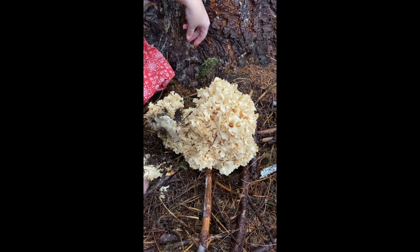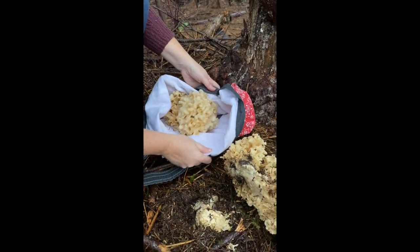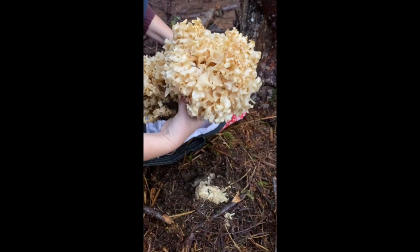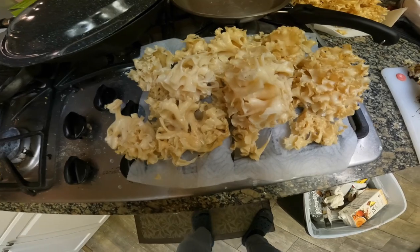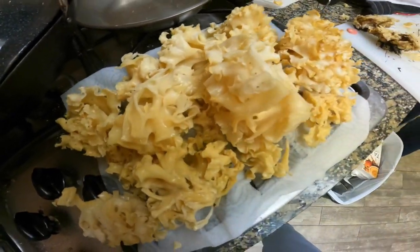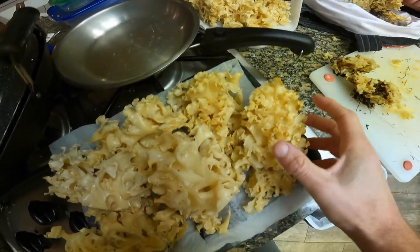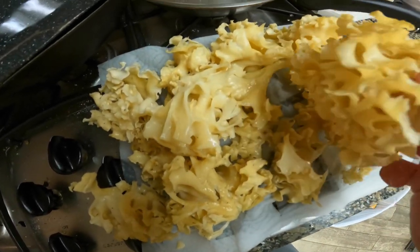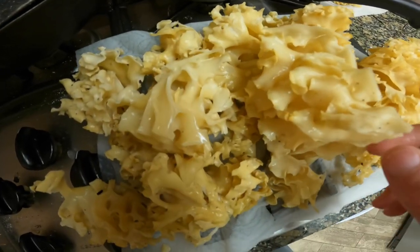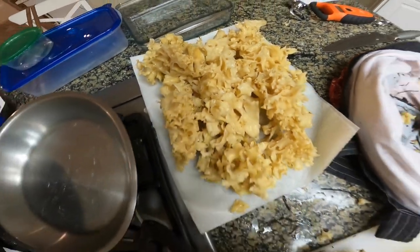Look at the size of this cauliflower mushroom — they've already harvested half of it. It's fantastic. We cut this thing into little chunks that we could sort through and clean. This is just the craziest mushroom; it's more like dealing with a living pasta plant or something. It is a mushroom, and we got so much of it.